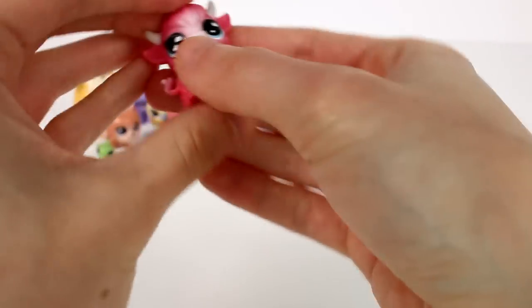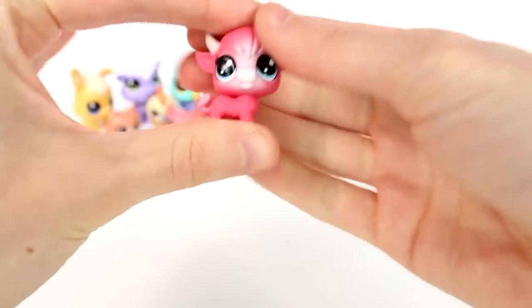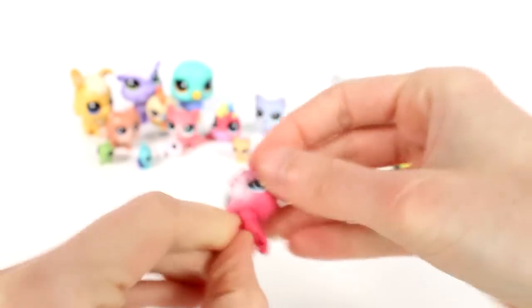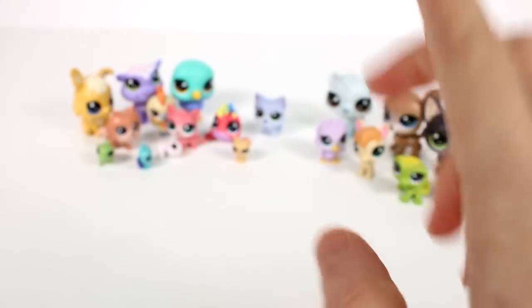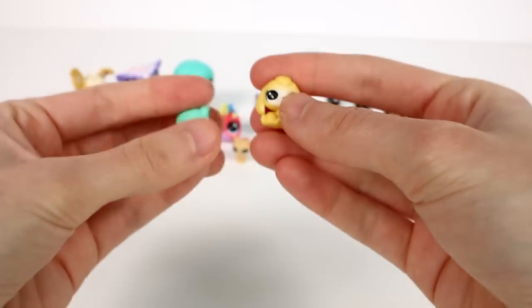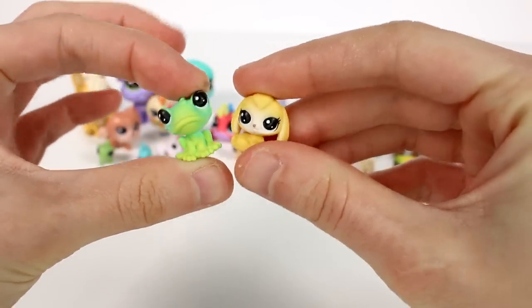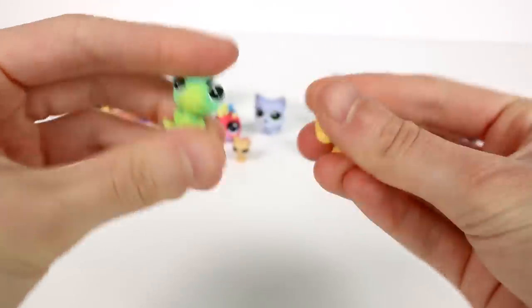And then the last pet of this size — we have this cutie. I love this one, he's so cute. I love his little horns. And then we're going to look at the two visible small ones and then we'll look at the mystery ones. We do have a little lop-eared rabbit and we have a froggy. The frog's head does not move but the bunny's head does move.